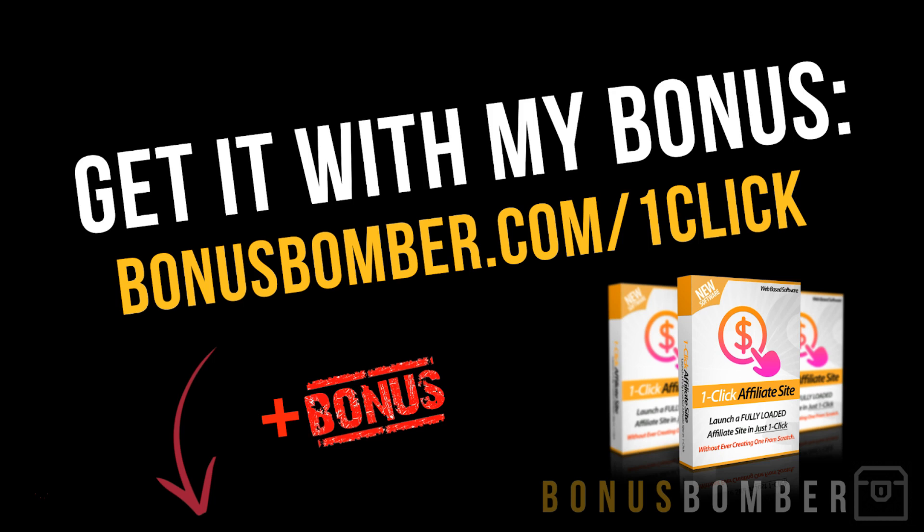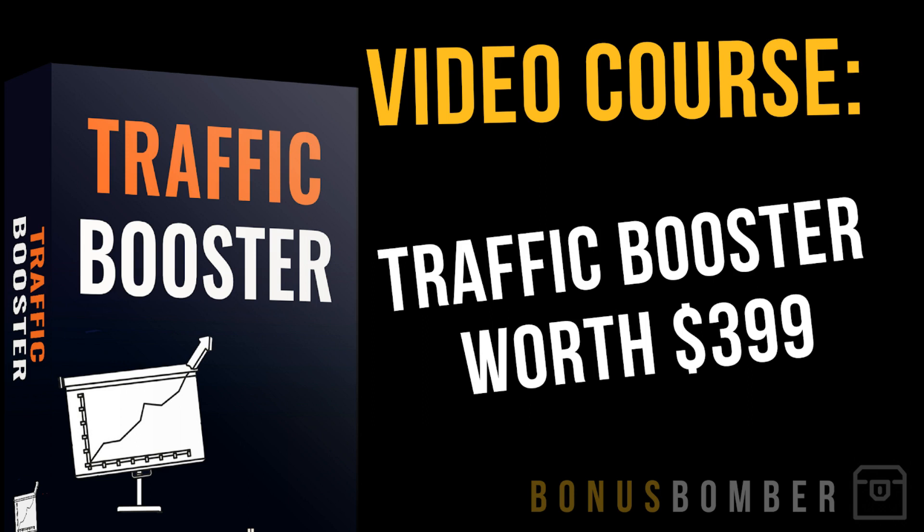You will not only get all the vendor bonuses, but also my custom bonuses which I'm selling in Germany for a lot of money. First of all, you get the Traffic Booster, worth $399, which works in the American and English market. I'm showing you how to drive traffic to your site using Facebook ads and Google ads and how to combine it with the One-Click Affiliate Site.